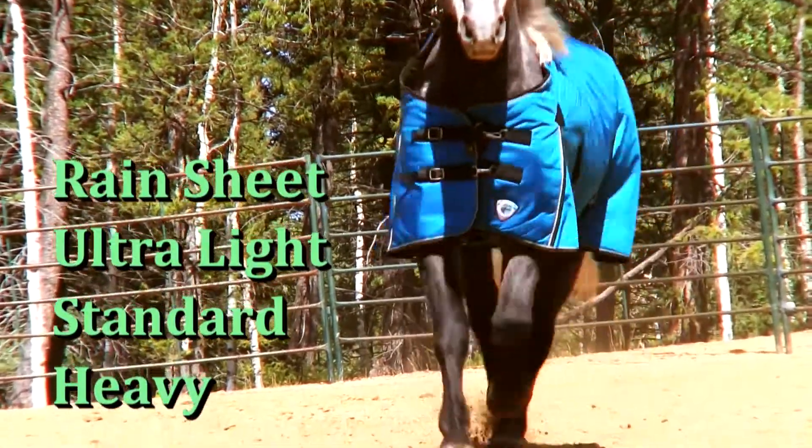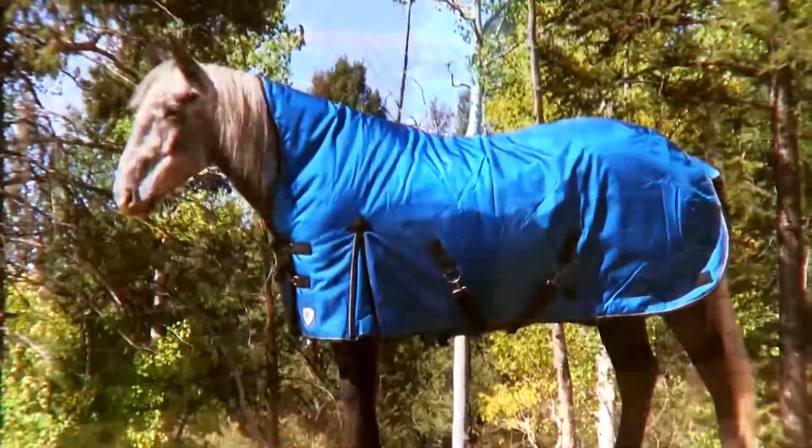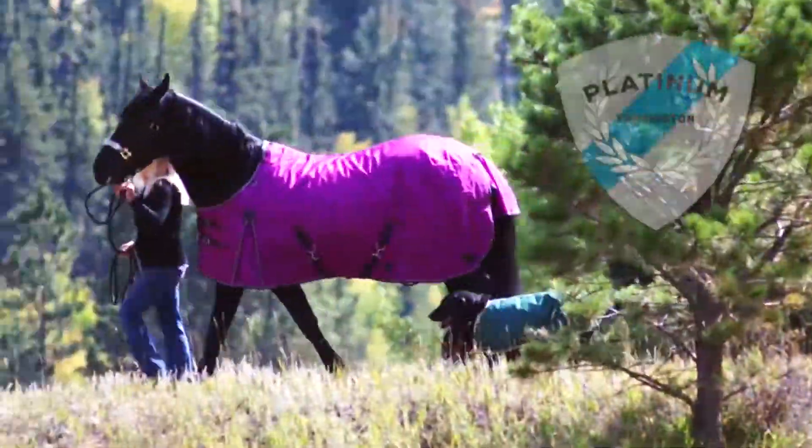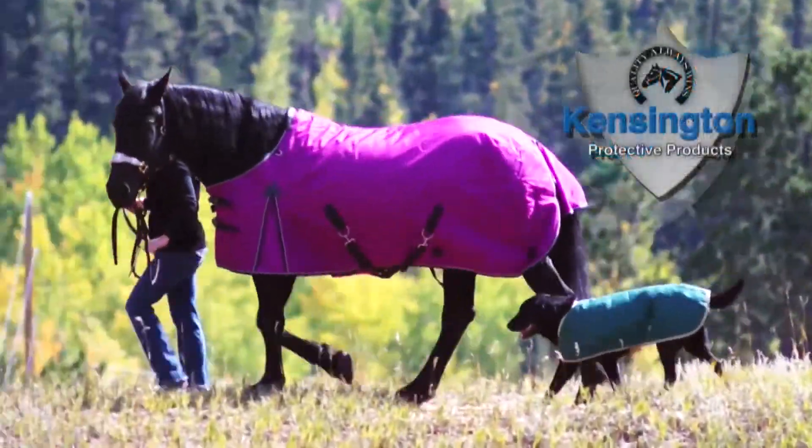Available in four weights, from ultra-light to heavy, and two neck options. The best horse blanket you will ever own. The Platinum Collection from Kensington Protective Products.